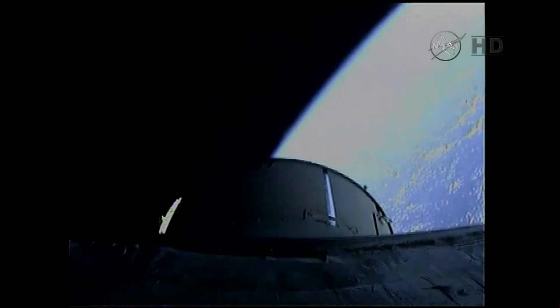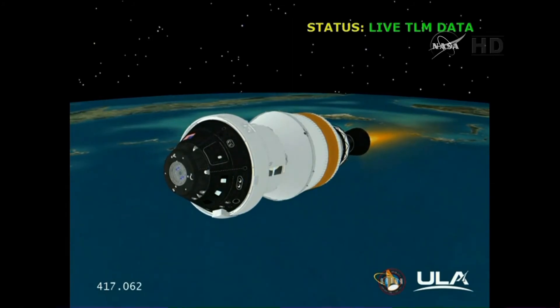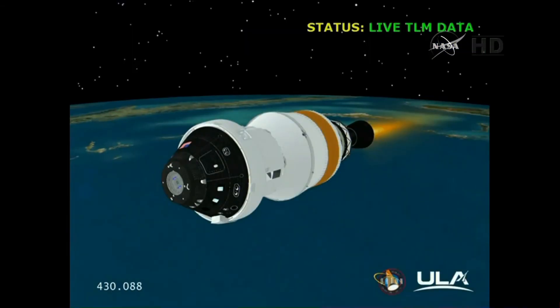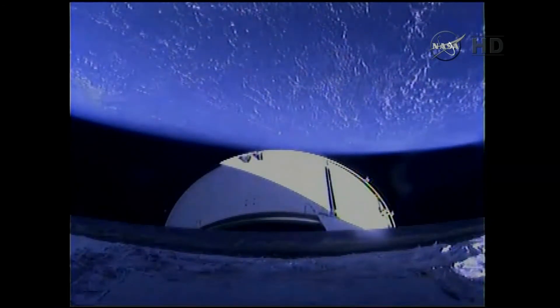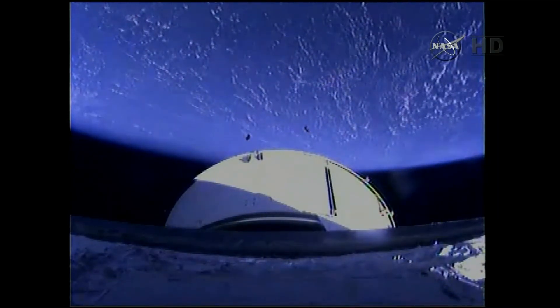The first two critical milestones have been accomplished. We are now processing telemetry from the Orion spacecraft through the tracking and data relay satellite system. Coming up on the seven-minute mark into the mission. Orion and the Delta IV upper stage now 127 miles in altitude, some 700 miles downrange from Cape Canaveral Air Force Station.